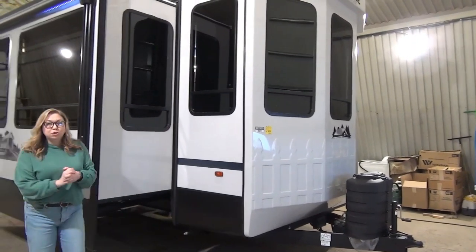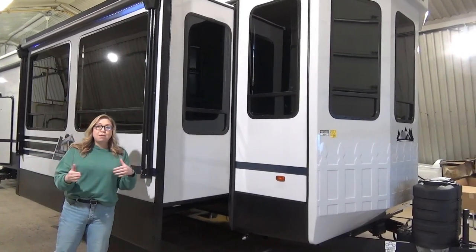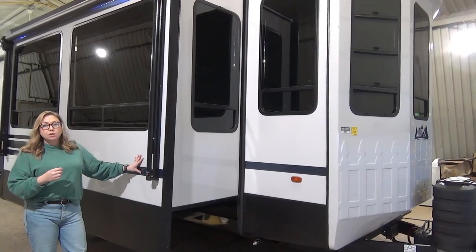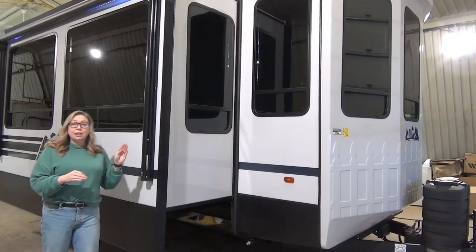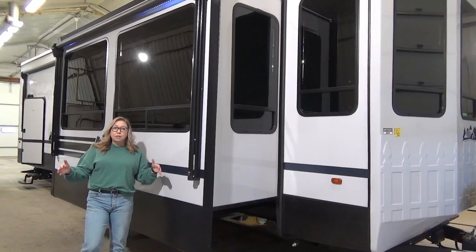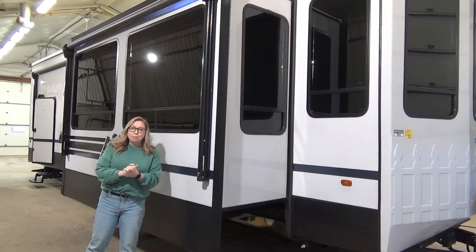Coming down here, these guys do a true high gloss gel coat on the exterior. This is also a 25th anniversary edition, so Cedar Creek revamped their exterior deco package this year. We think they look great. Dual pane windows is what we have optioned in, as well as the dual pane sliding glass door to the deck. These guys are also 102 inches wide, so they are considered a wide body, which you're going to feel that space when you get in there. And then two awnings — they both have LED lights and both come out about eight feet, so you're getting a ton of coverage on your campsite.